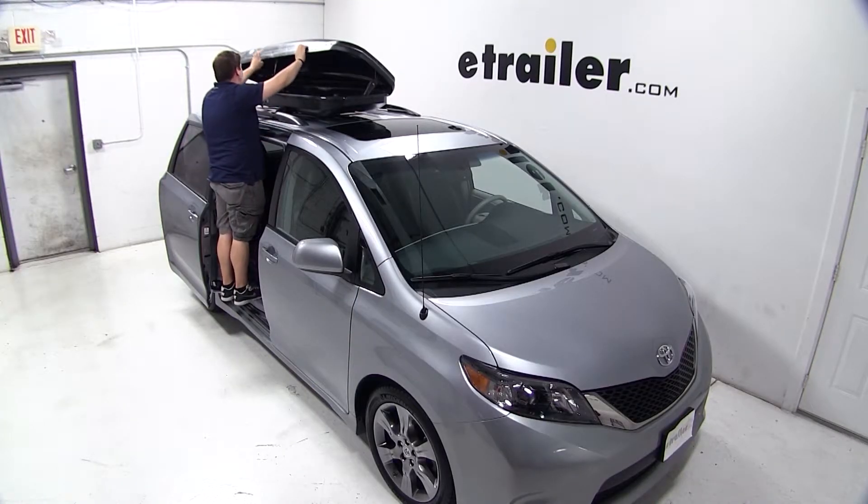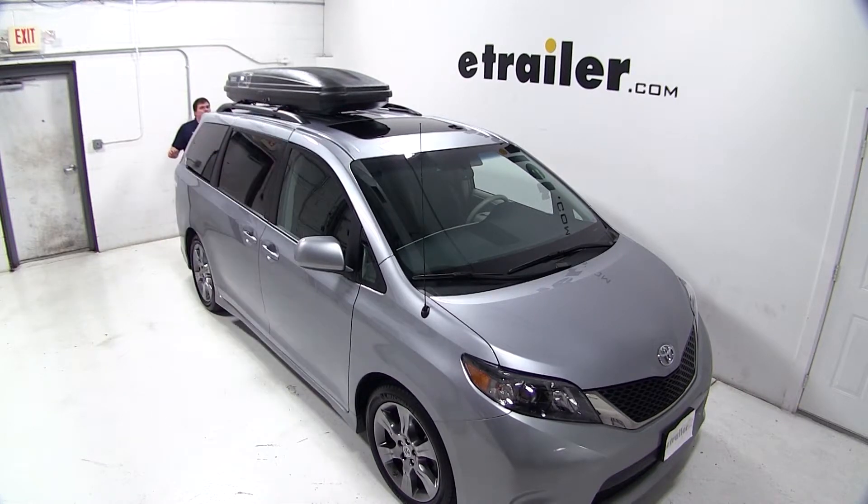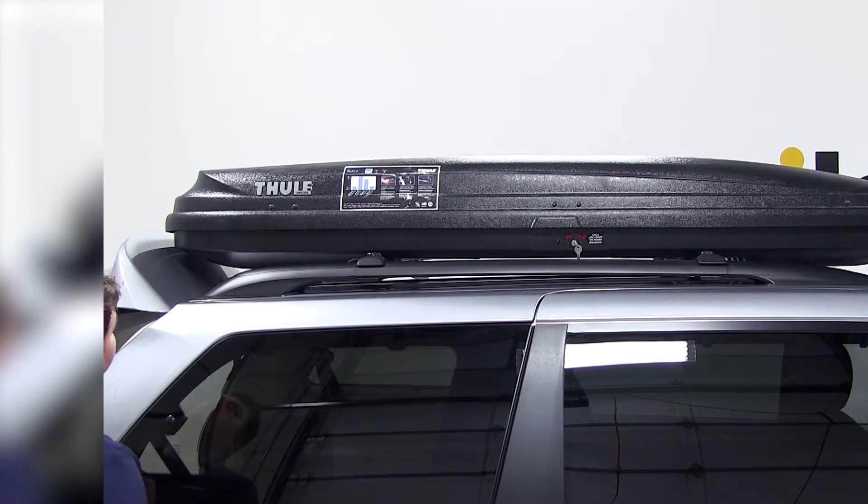Now that our box is secured to our roof rack, we'll close it up and check the rear for rear hatch access. When trying to open our door, we find out that it does make contact with our cargo box.